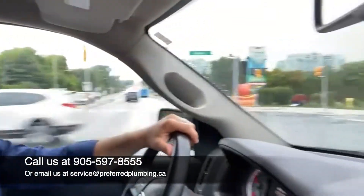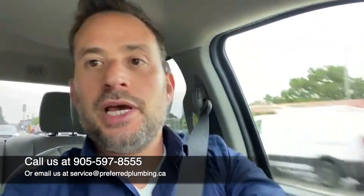It happens to be raining here right now, pretty cloudy and rainy. You can have a look and see — nice and gray out there. And it reminds me, I just want to give you guys a quick tip.